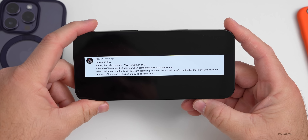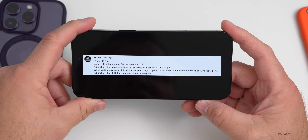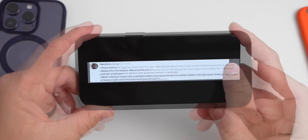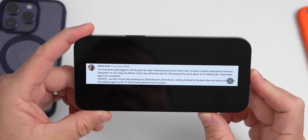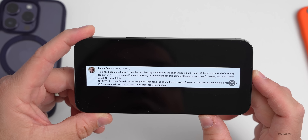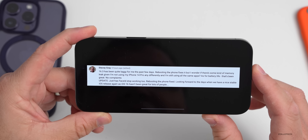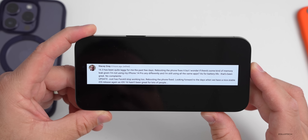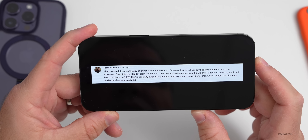From comments: McFly says iPhone 13 Pro battery life is horrendous — worse than 16.2 — with graphical glitches when rotating and Safari opening the wrong link from Spotlight. Stacy Gray says 16.3 has been laggy, rebooting fixes it but there may be a memory leak, though battery life has been great — though Face ID also stopped working and required a reboot. Farhan says on his iPhone 14 Pro, standby drain is almost zero — 5 days 10 hours standby still at 100%.